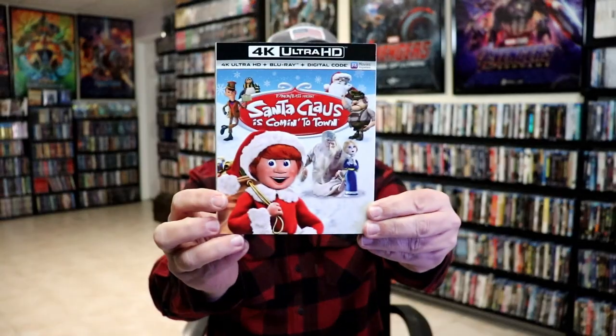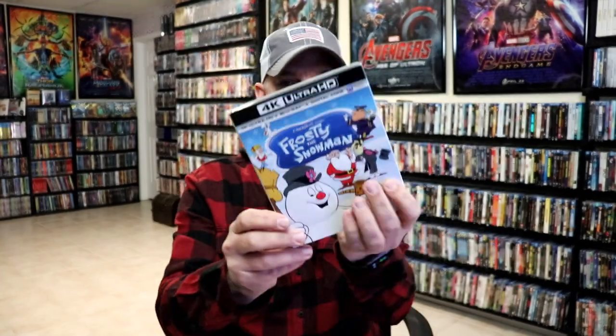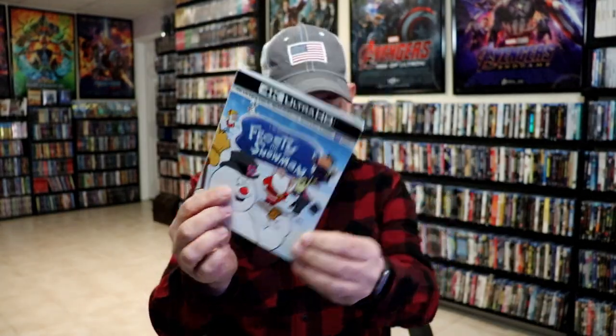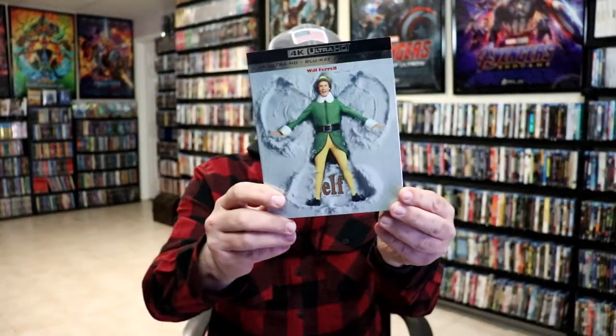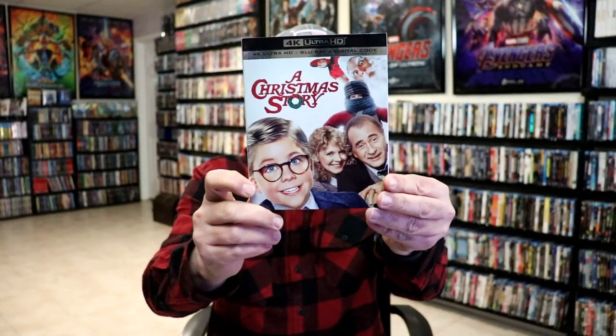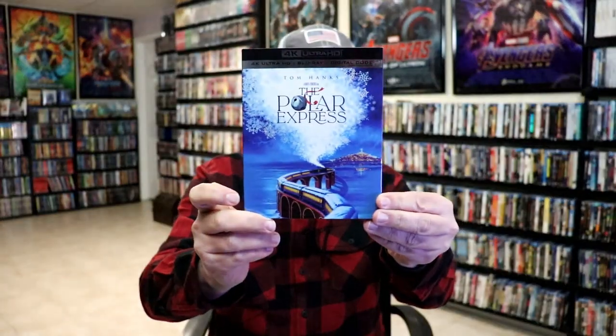We got a lot of holiday classics on 4K: Santa Claus Is Comin' to Town, which I love; Rudolph the Red-Nosed Reindeer; Frosty the Snowman; Holiday Inn; Elf; A Christmas Story; and National Lampoon's Christmas Vacation, which is a favorite. We also got The Polar Express.